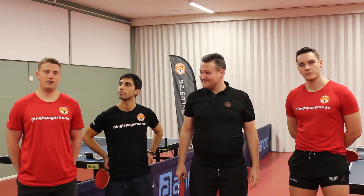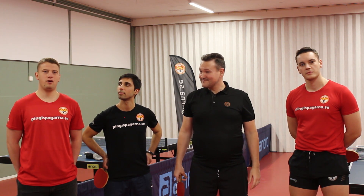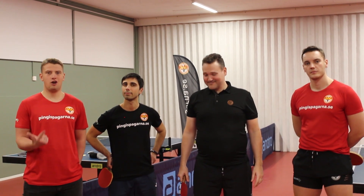As always, thank you very much for watching this week's episode of Ping is Going On. Don't forget to like, comment, and subscribe. We'll see you next week.